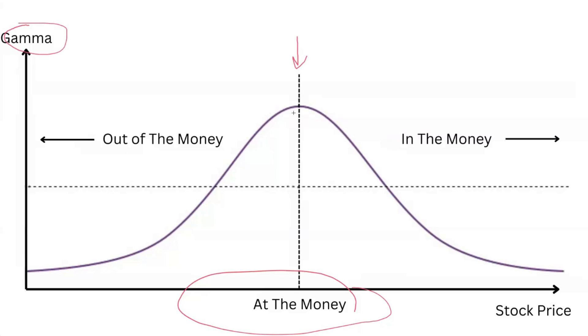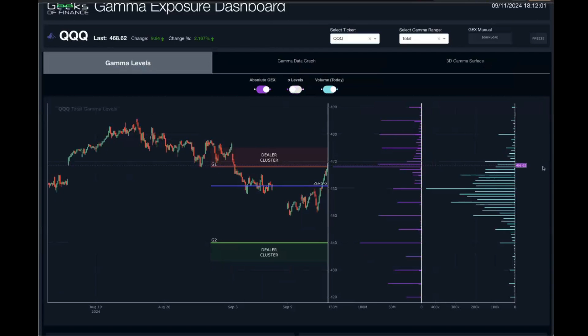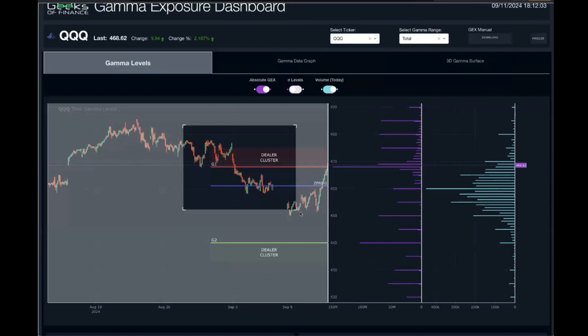This conceptual chart shows how gamma works as price approaches at-the-money contracts. If you have a large concentration of gamma exposure at a particular strike price, as price moves into that level it's going to accelerate — that's why we see these moves into the largest gamma exposure levels. And oftentimes we see large bounces or reversals, like we saw today at the 5400 strike.